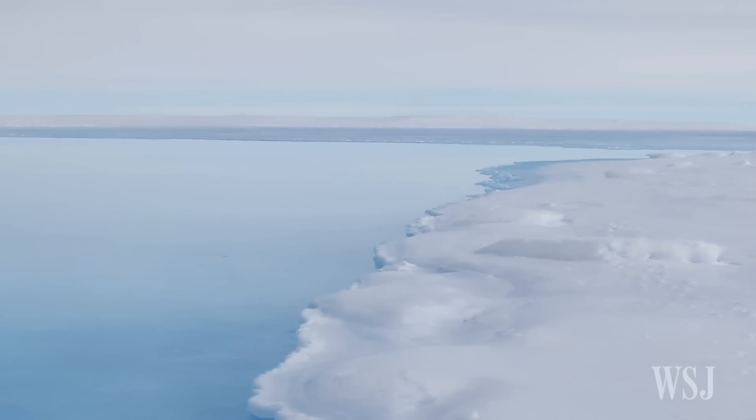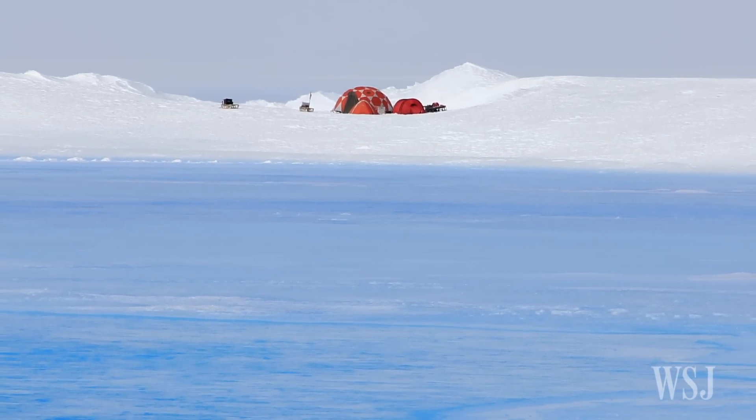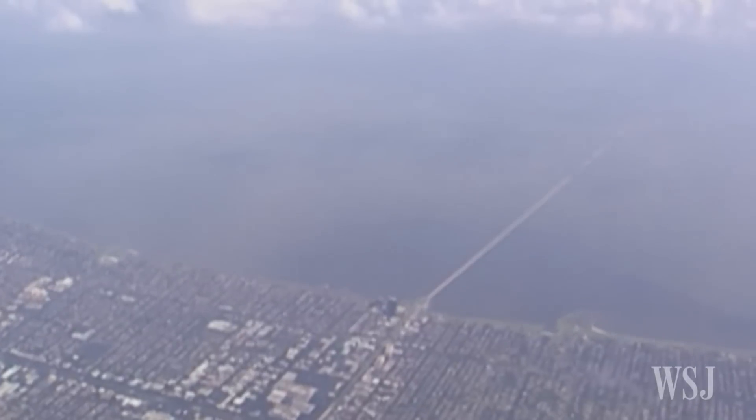Surface meltwater can cause ice shelves to break up. Fractured ice shelves are more prone to melting. That water would contribute to rising sea levels, a problem for coastal cities like Miami, New Orleans, and Singapore.